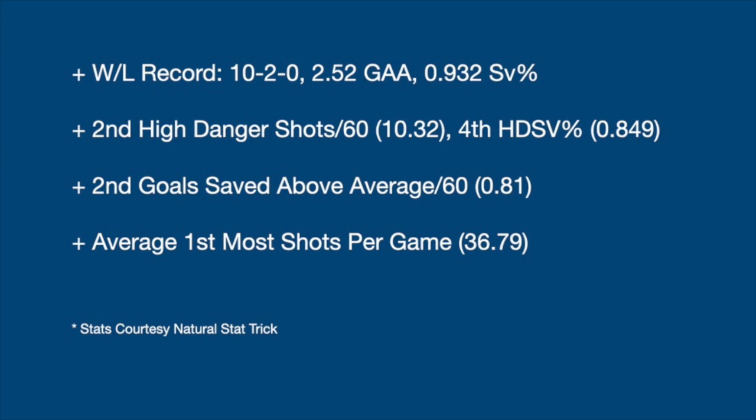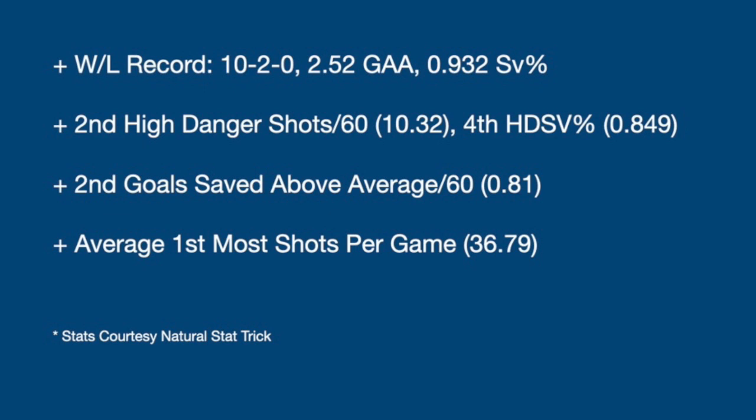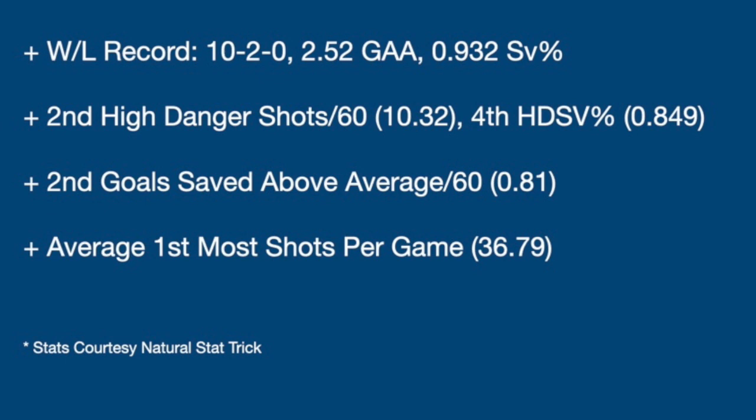Looking at the advanced statistics, it proves that there isn't sheer luck or low shot quality. He faced the second most high-danger shots per 60 minutes at 10.32, and posted the fourth best save percentage in these situations at .849. His goal saved above average per 60 minutes of 0.81 ranked second in the league. We will get into a tactical and technical breakdown of Shosturkin's game and show why he is a rising star in the NHL, not just a flash in the pan.